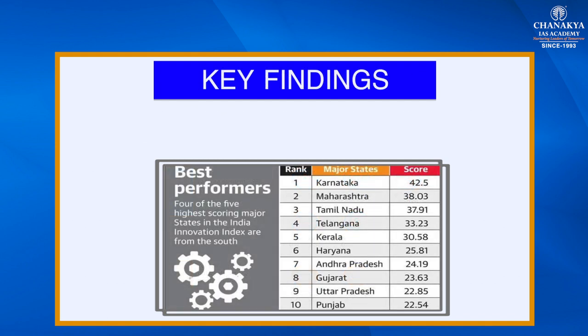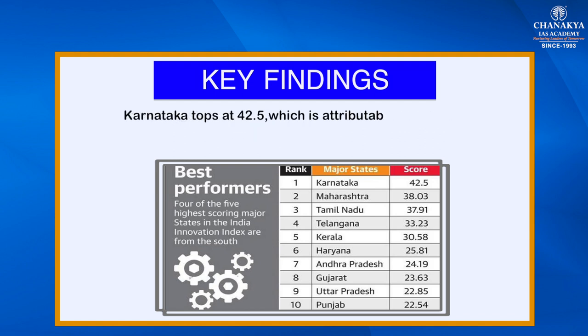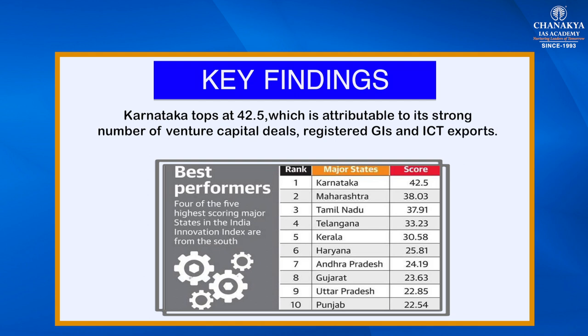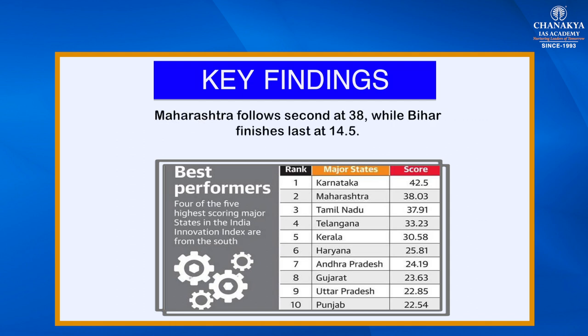Key findings of the India Innovation Index 2020: amongst the major states, the average innovation score across 29 states is 25.35, in which Karnataka tops at 42.5. This is attributable to its strong number of venture capital ideas, registered GIs, and ICT exports. Karnataka's high FDI inflow has also enhanced innovation capabilities. Maharashtra follows second at 38, while Bihar finishes last at 14.5.